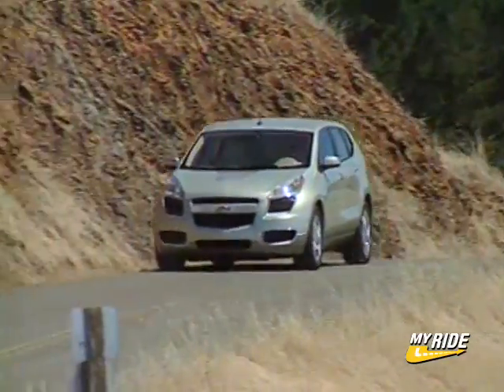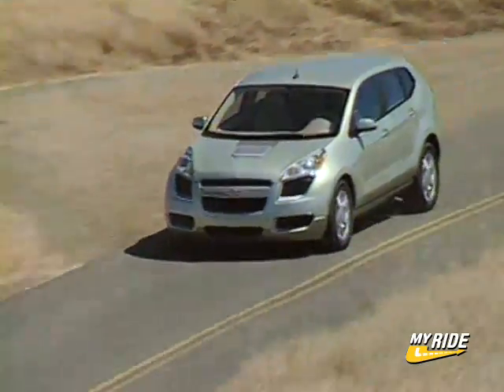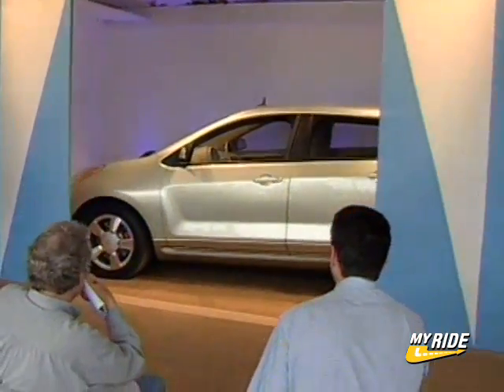GM anticipates that research, development, and technology of the Sequel will be complete by 2010, and if all goes well, we could see a vehicle like this on the road within the next decade.